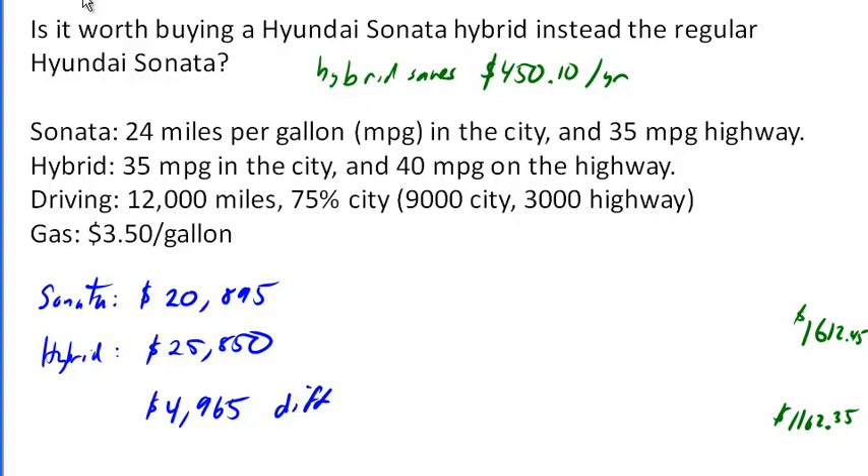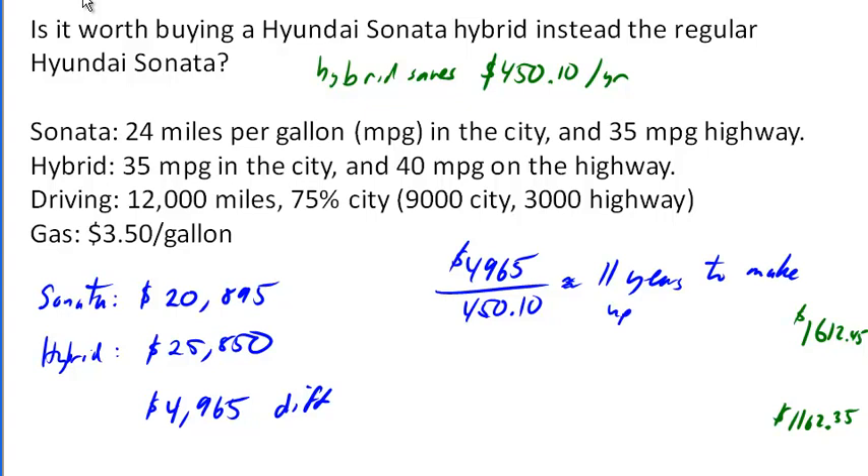This becomes really useful information for making the decision. For example, $4,965 divided by $450.10 per year savings is about 11 years to make up the extra up-front cost. So one could argue that if you're going to own the car for less than 11 years, on a basic math level it's probably cheaper overall to own the regular Sonata, whereas if you keep the car for a long time, eventually you'll make up that higher initial cost.